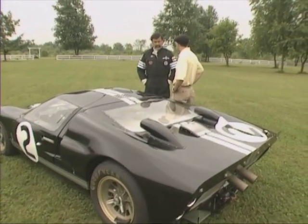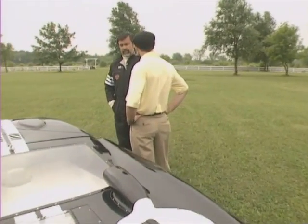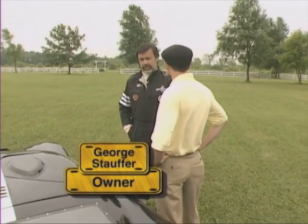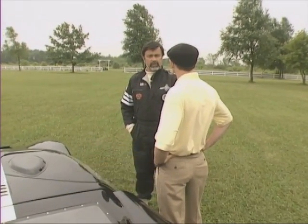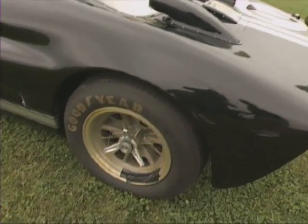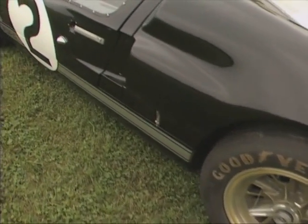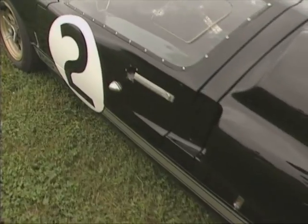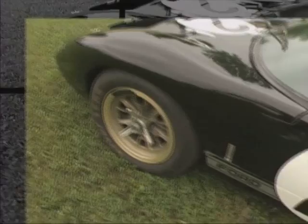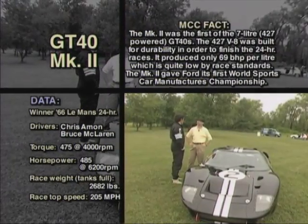I bought my first GT40 in 1980, and this car in 1983. It's an interesting story. The car was purchased with three others by some investors from the East Coast. They took the four cars, put them in crates, shipped them to Belgium, stacked them in a warehouse, and just left them there for four years, basically, until their advisor said it was time to get rid of them. I bought all four — and that's the only way they would sell them.